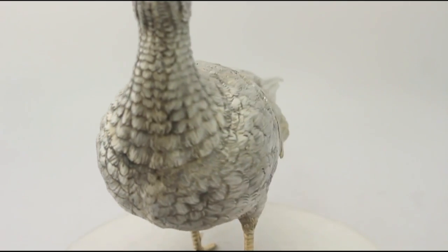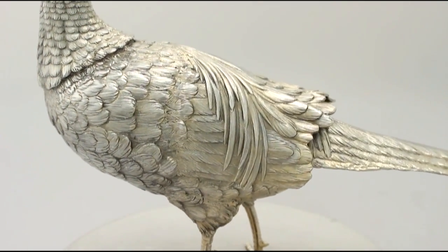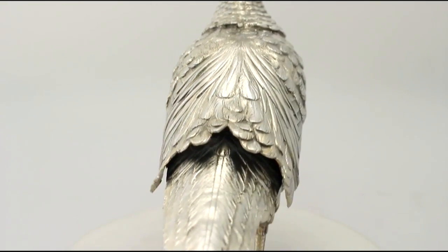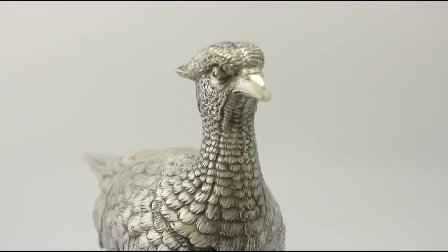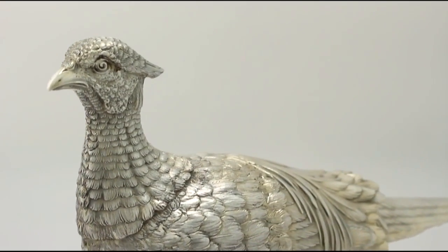All the decoration is very sharp. Hallmarks struck to the underside of the tail are very clear. At a weight of 36.3 troy ounces, the piece is an exceptional gauge of silver.